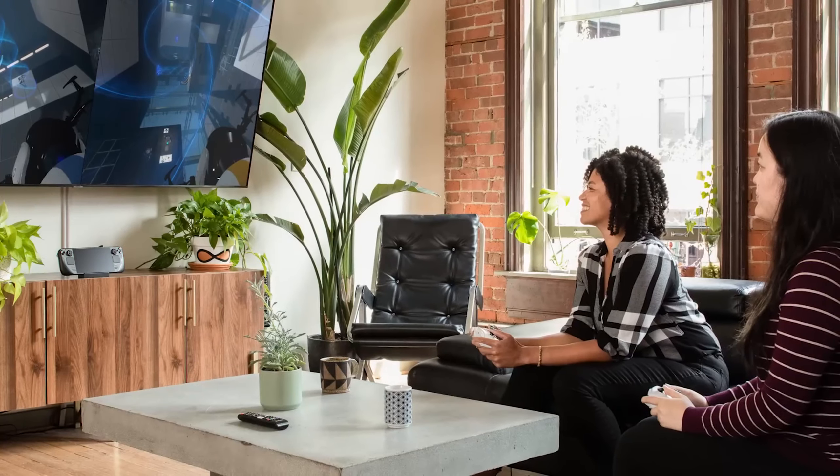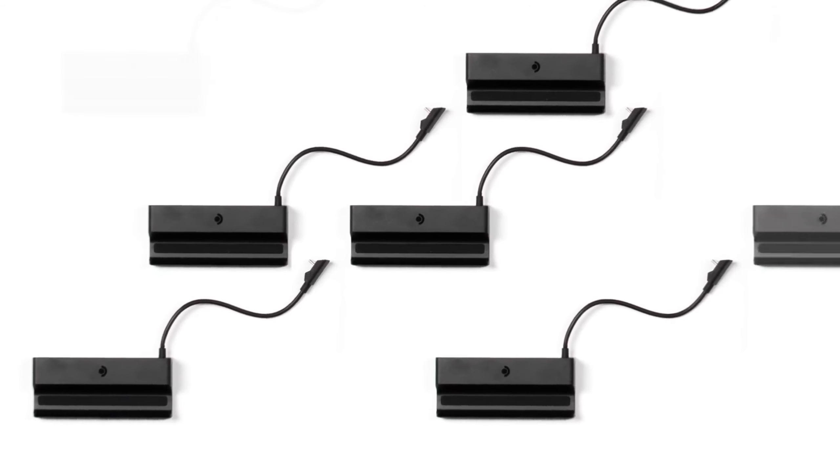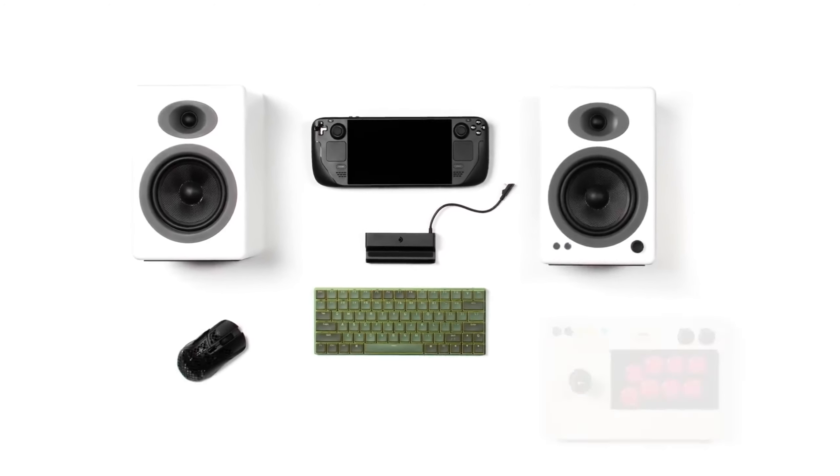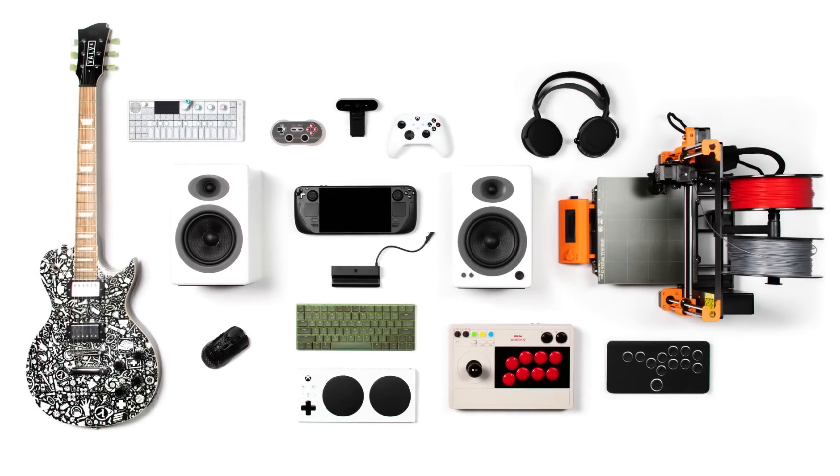Use it at a desk, under your TV, or wherever you want to use your Steam Deck. It's available now for $89. It's the perfect way to connect your Steam Deck to power, an external display, and a million other peripherals.